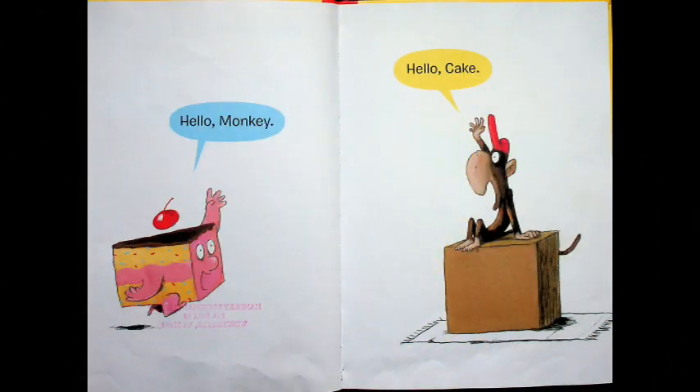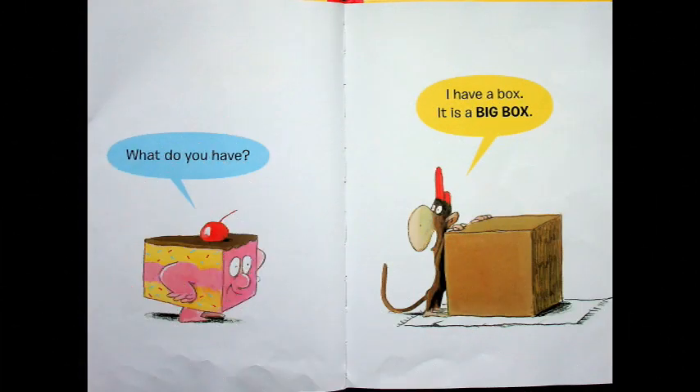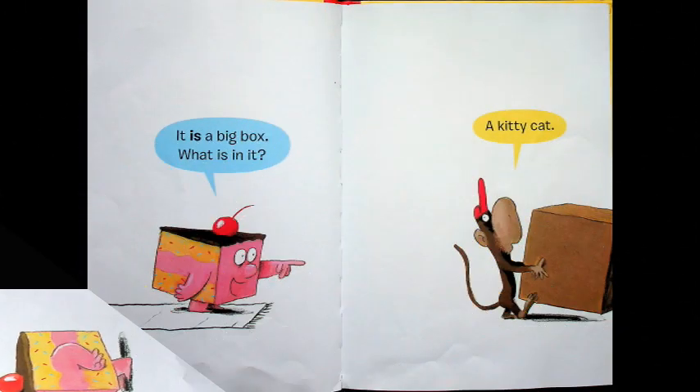Hello Monkey. Hello Cake, says Monkey, who's sitting on a box. What do you have? I have a big box. It is a big box — it's almost bigger than Monkey. What is in it?